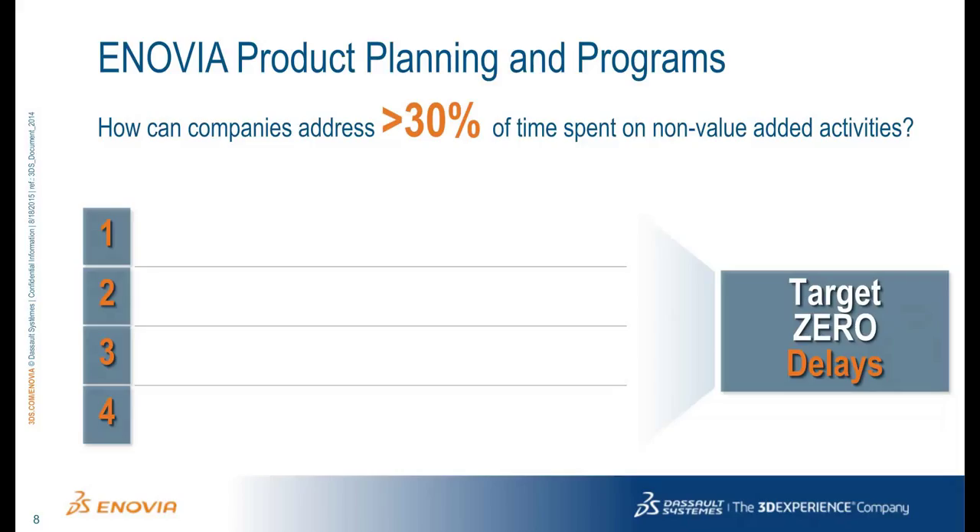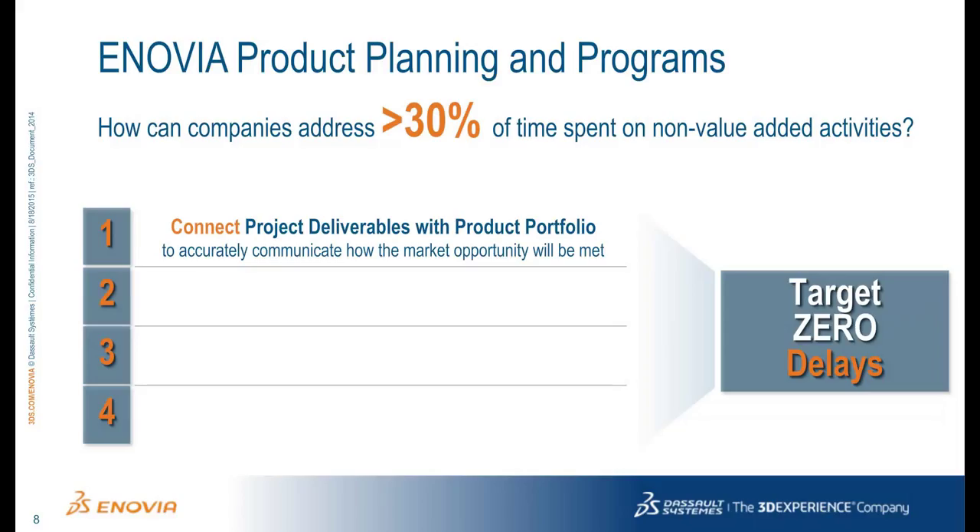To further understand what makes Inovia unique, let's discuss four best practices to pursue in order to reduce non-value-added activities and achieve zero delays. How often do project teams lose sight of their project goals? For projects to introduce products to market, it is critical that the project team fully understands the market goals of the product. This means each project member understands how his or her task relates to one or more requirements that must be fulfilled.